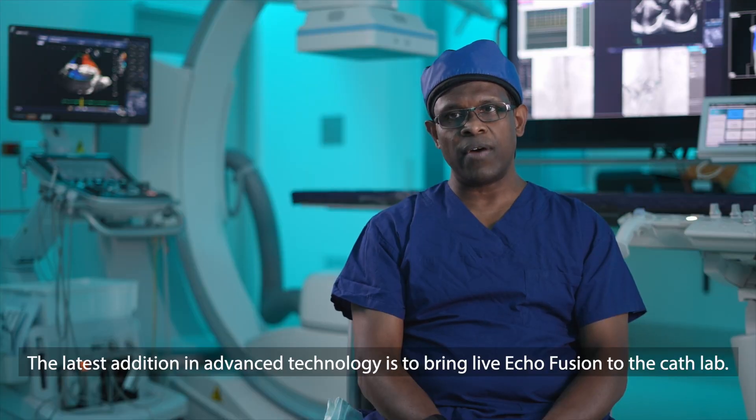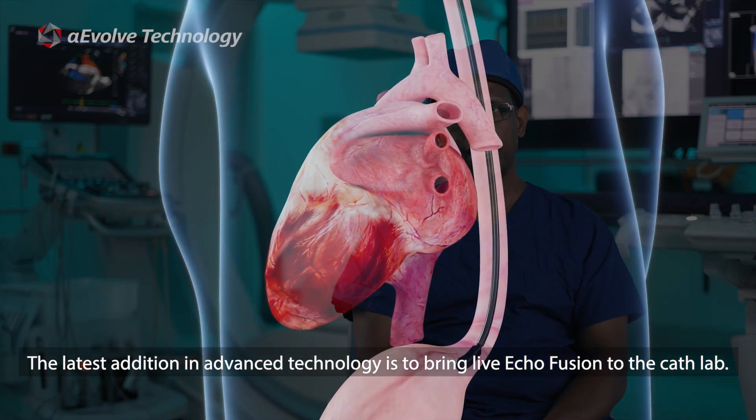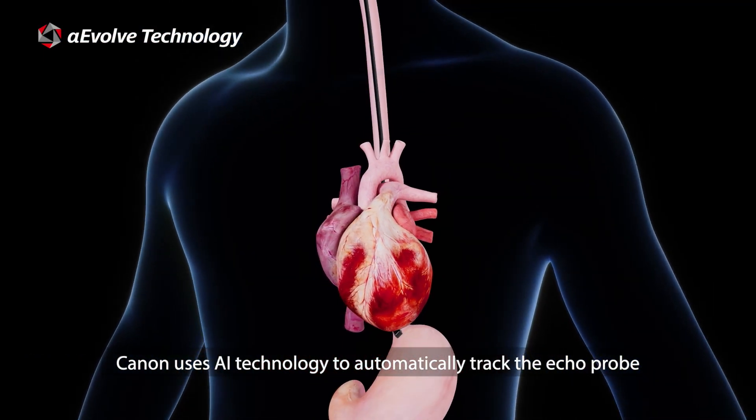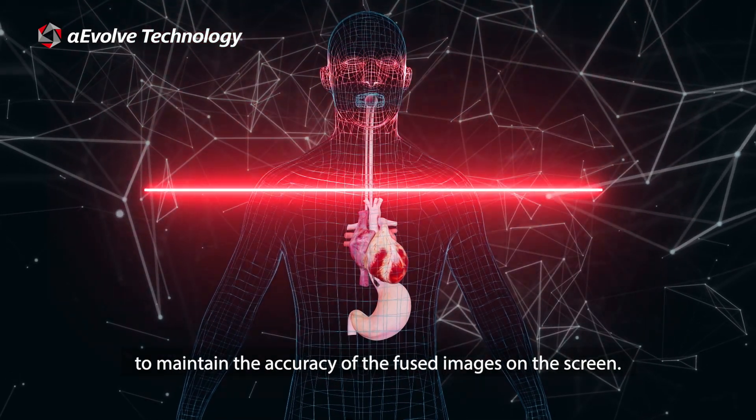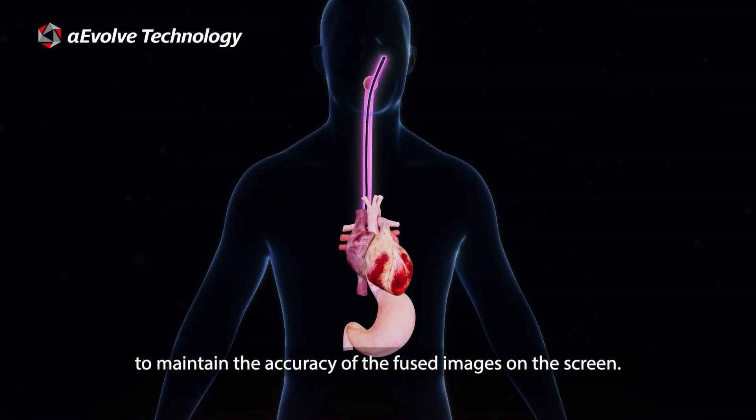The latest addition in advanced technology is to bring live echo fusion to the cath lab. Canon uses AI technology to automatically track the echo probe to maintain accuracy of the fused images on the screen.